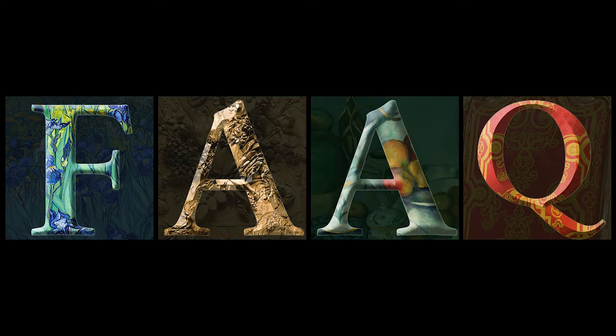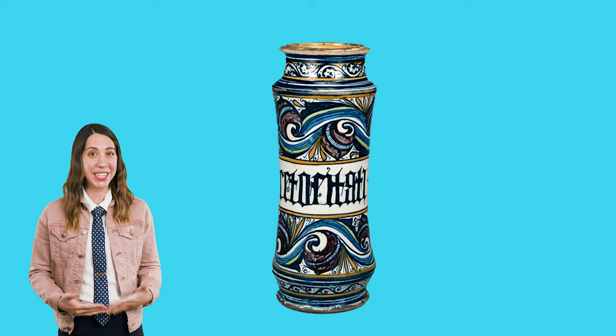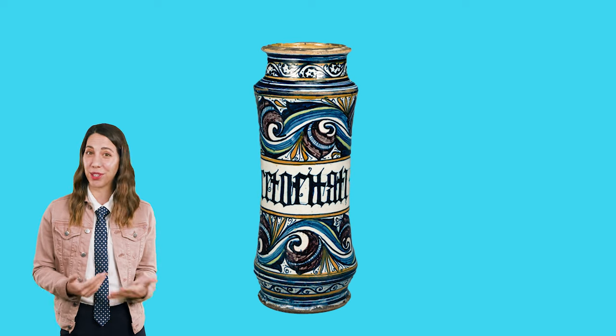In this video, let's talk about storing medication the medieval way. Did you know that drugstores once displayed museum-quality art? In the Middle Ages, during the early days of over-the-counter medicine, drugs were kept in ornately decorated containers called drug jars.